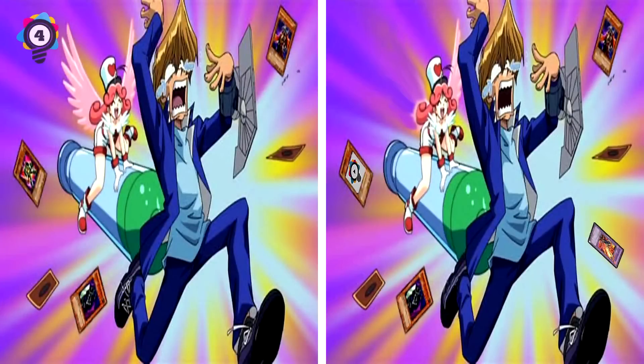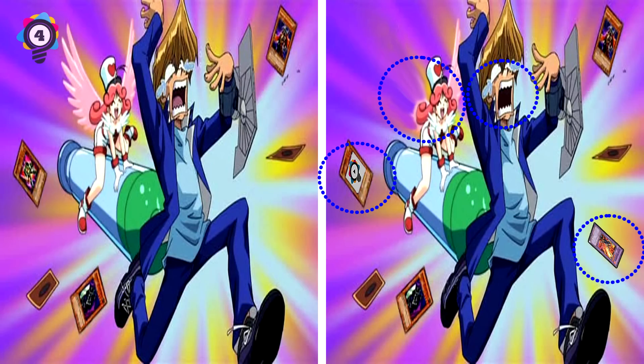4. Next up we have a very strange image from Yu-Gi-Oh! - showing Joey being attacked with a giant needle. Don't ask. The first difference is that the fairy's wing is missing. Joey is also missing his tongue. What's in that needle? The card now has the Elite Facts logo. And there's a new card that's appeared altogether. And last up, Joey's shoelace is missing. And moving on.